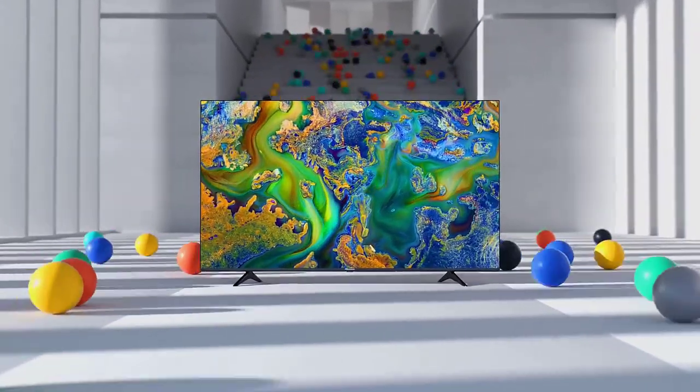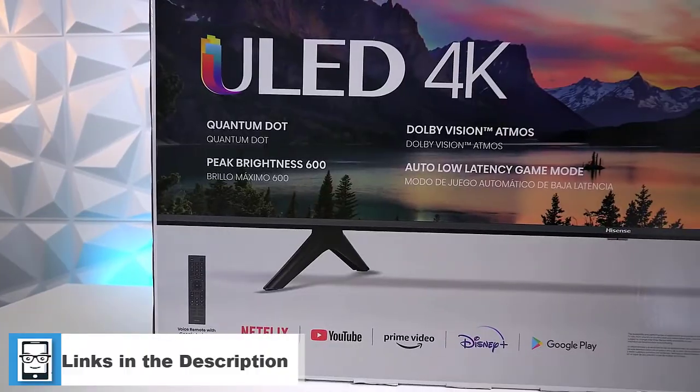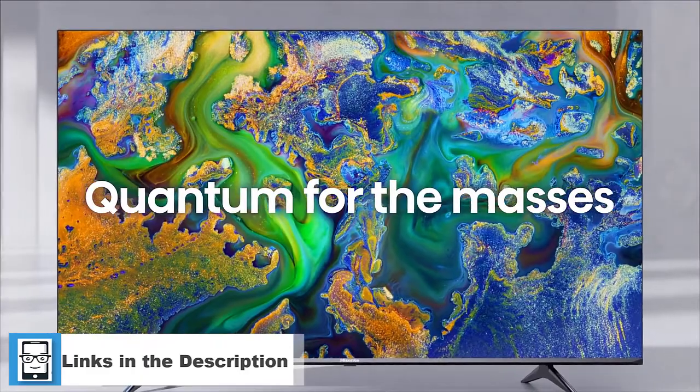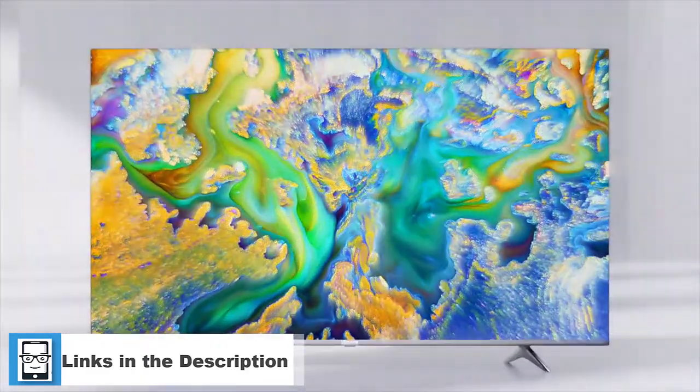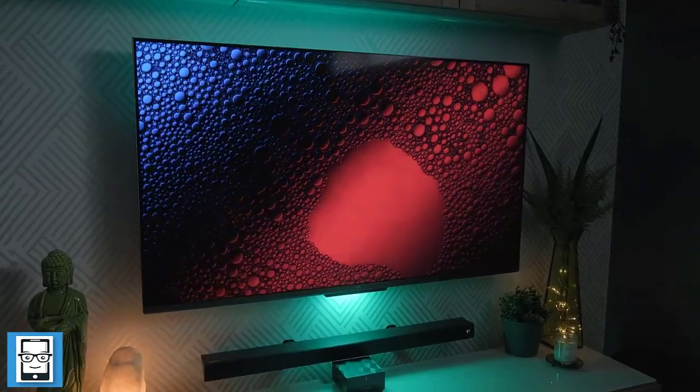Hello everyone, welcome to Review Arena. Today we are going to review the top 5 best smart TVs for your home. Check the description box below to get the links to all the products listed here, and without wasting any time, let's get into the video.